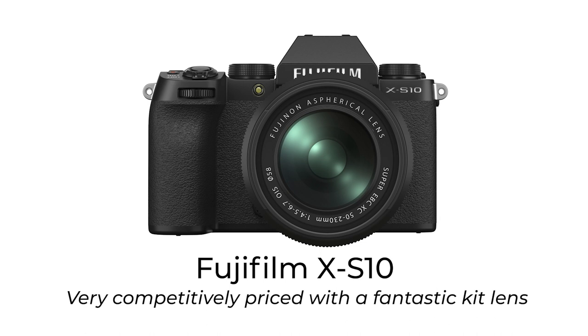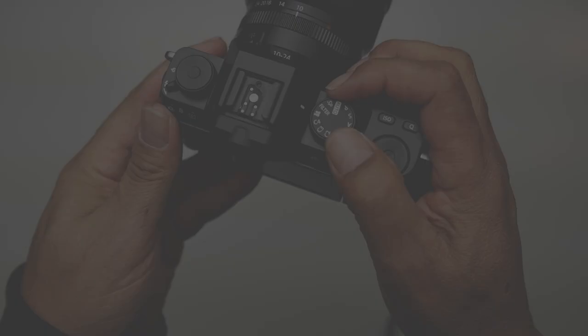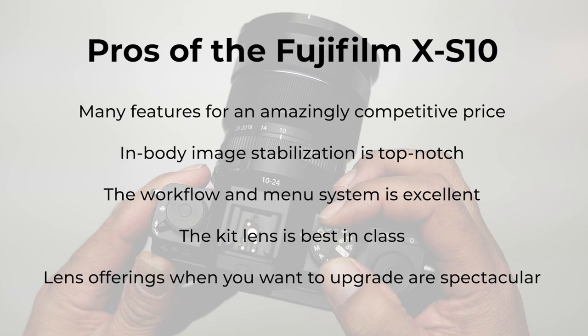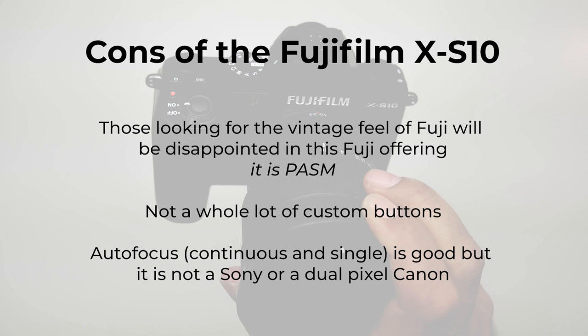Fujifilm has always been the leader in APS-C size sensor technology. They have pushed this tech to its limits and created some of the best cameras on the market today. Their lenses are known for their excellent optics and their camera bodies for their lovely old-school ergonomics. You can tell that Fujifilm really cares about what makes an image appealing. When holding the X-S10 in your hands you discover their attention to the picture-taking experience. Optics are the most important part of any camera choice, and the Fujinon 18-55 kit lens is stunning — the best bang-for-the-buck optics for any photographer who wants a kit lens.